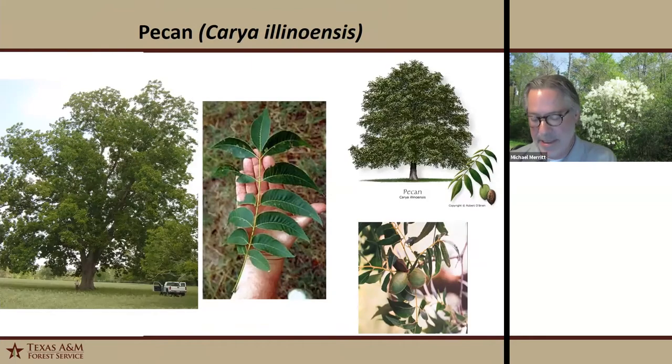Our next tree is pecan — about the largest of the hickories. It has a uniform symmetrical oval crown with large oddly-pinnate compound leaves and a relatively large nut. Its bark is distinctive — scaly with some ridging. Its wetland designation is facultative upland. A lot of people confuse it with bitternut hickory; in a true wetland you won't see pecan, but you will see bitternut hickory because they look very similar.